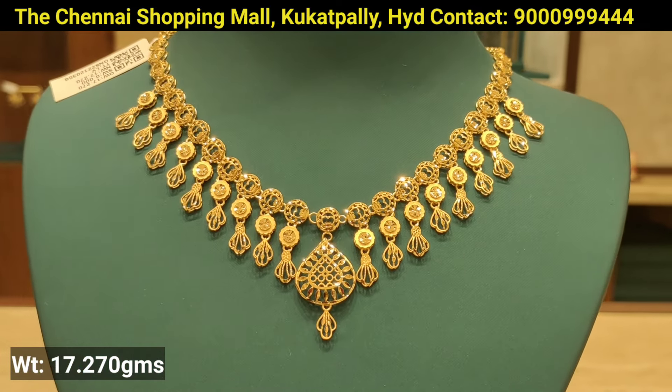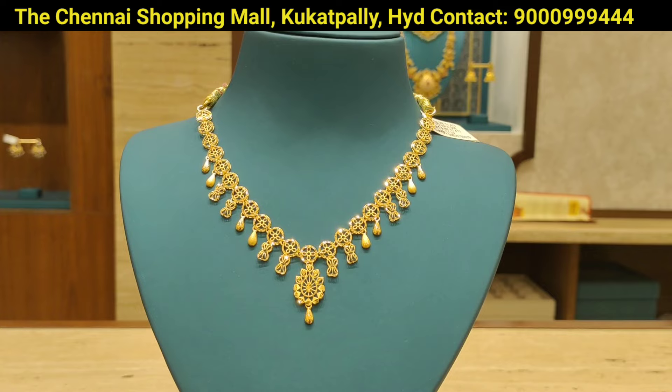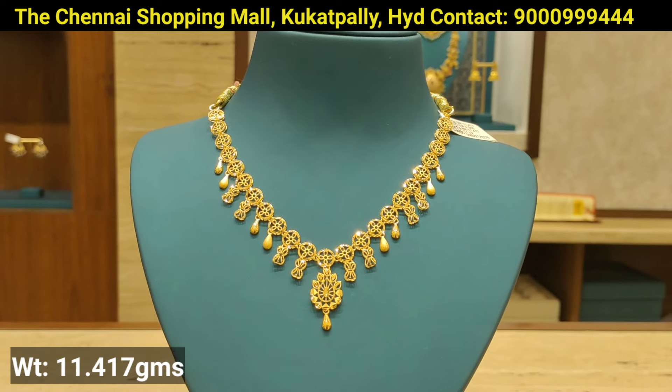We have a recent post-pollet collection for long hair. If you want to check out these designs, you can check them out.